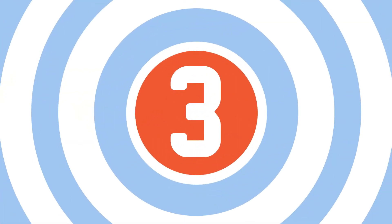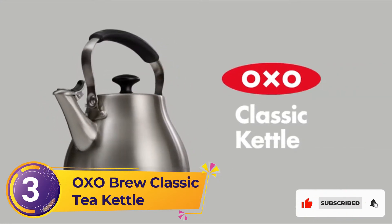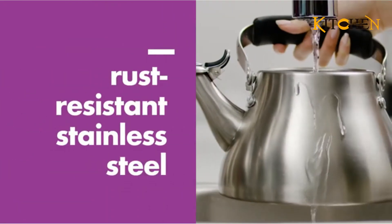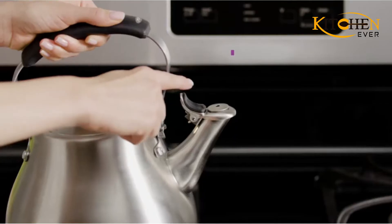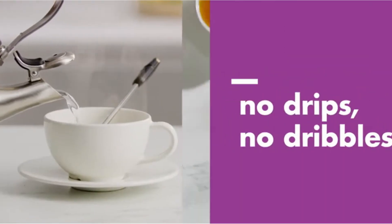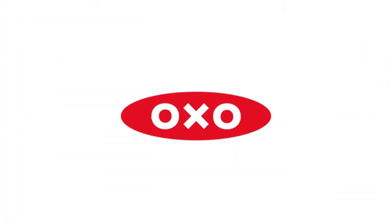Number 3: OXO Brew Classic Tea Kettle. If you're looking for a versatile kettle that will help you prepare the perfect cup of tea, the OXO Brew Classic Tea Kettle reigns supreme. Made from high-grade stainless steel that customers say doesn't rust or stain, this kettle is easy to use and designed to last a lifetime. One feature that really sets it apart is its rotating handle, which makes filling and cleaning a breeze, and the handle is comfortable to hold and pour even when the kettle is full.